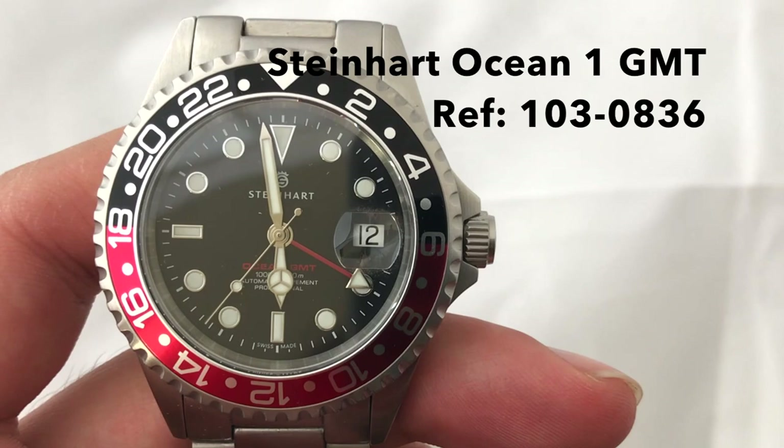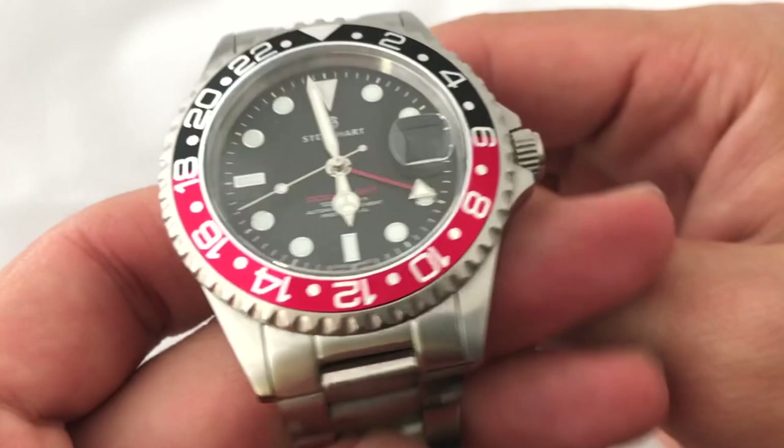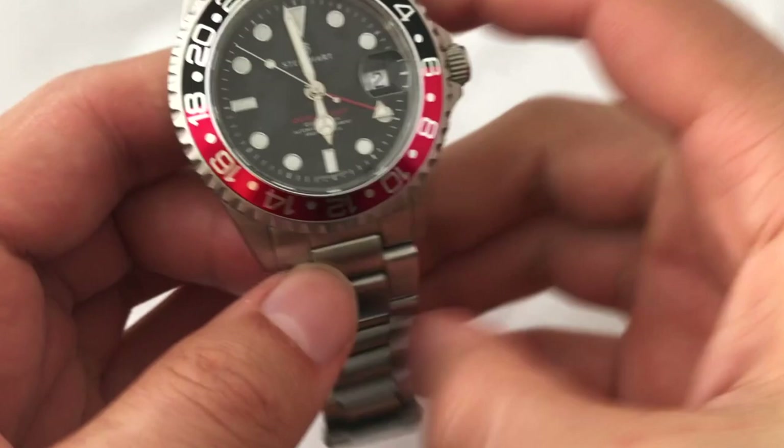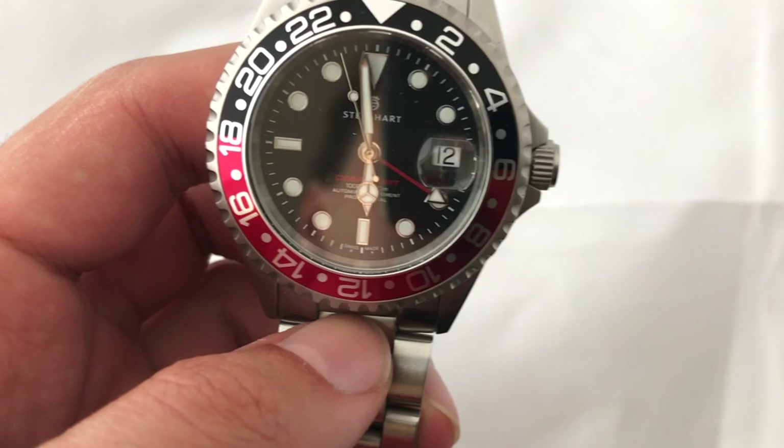But enough about that — today we're talking about the Ocean 1 GMT. Here we have the Ocean 1 GMT, reference 1030836. It's a 42 millimeter case with 22 millimeter lugs. It is a normal case, not a super case style. In terms of thickness, we're talking 13 millimeters — nice and thin, easy to fit a shirt or jacket cuff over.